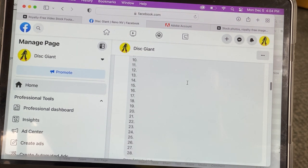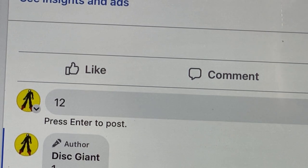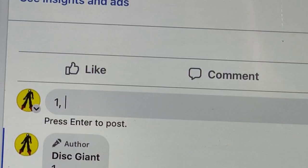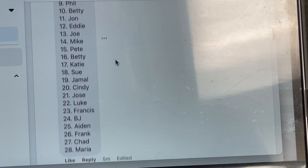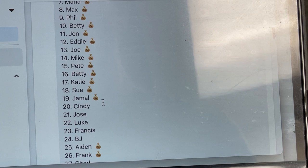In this example, 28 spots are available — a numbered list from 1 to 28. Let's say Eddie wants the 12th pull; he writes 12 in the comments, and since he's the first person to claim 12, that's now his spot. The list gets periodically updated where Eddie's name appears in the 12th spot, meaning that spot is taken. Maria wants 1, 7, and 28, so she types those numbers in the comments, and the next update shows Maria's name in those spots.